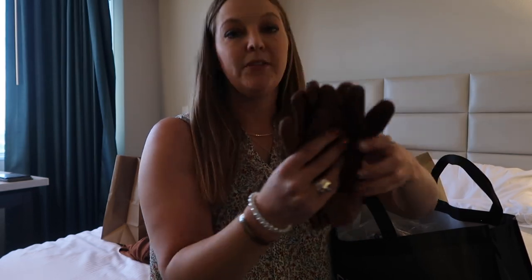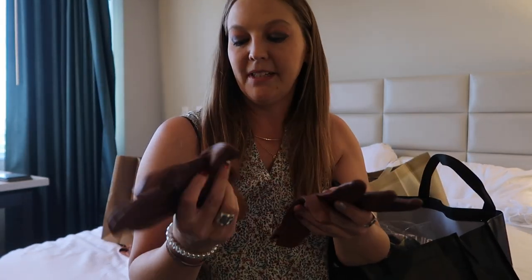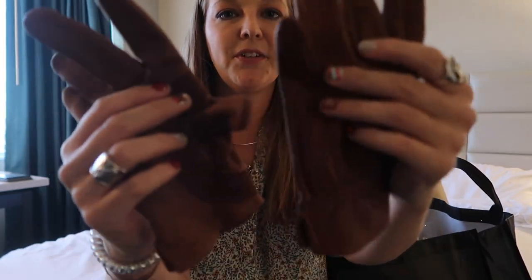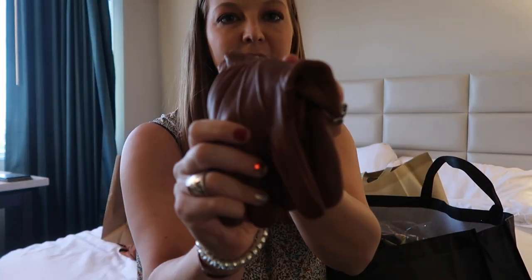Since we went for a ride yesterday in 30-something degree weather and I didn't bring any gloves, I bought some new riding gloves — really nice soft leather.